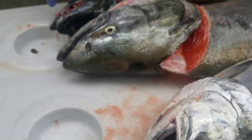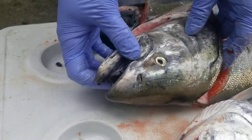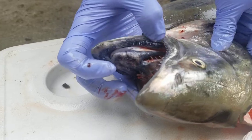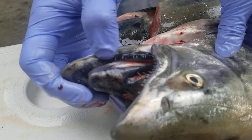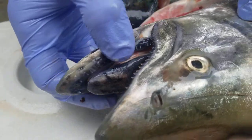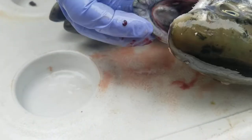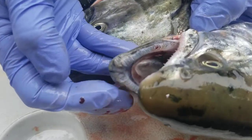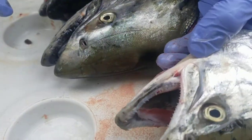If you get a king and you're trying to tell the difference between a king and a silver, and you open the mouth, can you see how the gums next to its teeth are all black? All black in here, whereas this silver salmon — see how it's a little bit lighter, whiter gums? That's going to be a silver.